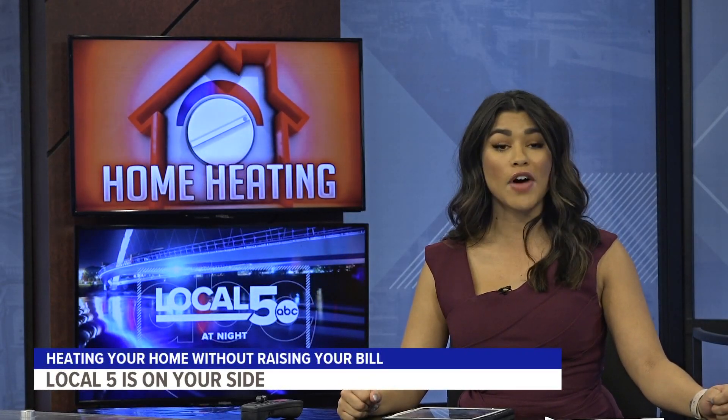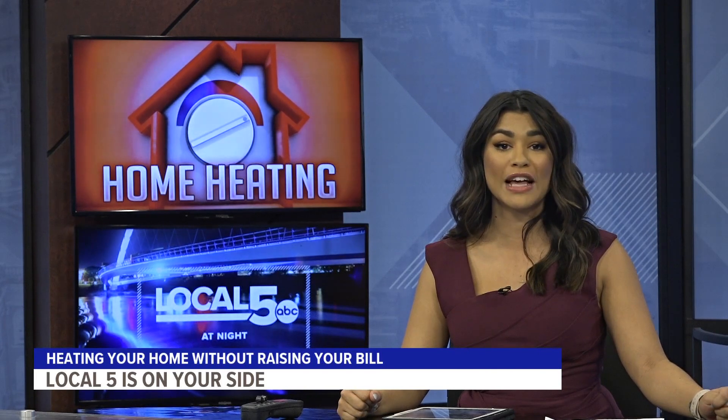Are you looking to heat your home without paying high energy bills? Local 5's on your side. Stephanie Angelson breaks down ways to warm your home besides just turning up your thermostat.